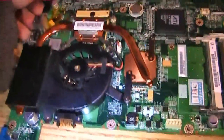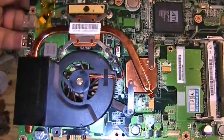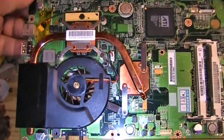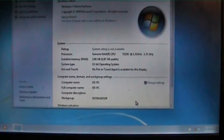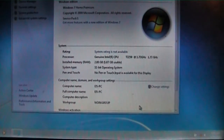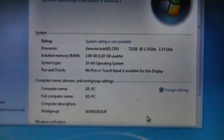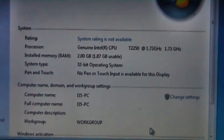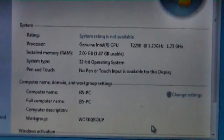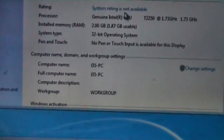Applied fresh thermal paste — generous with it. Here's the assembly back in place. Now we essentially reverse the process and put the sucker back together. Here we are running the Windows Experience Index test. It registers the T2250 no problem, 2GB of RAM. Let's see what numbers we get for the system rating.